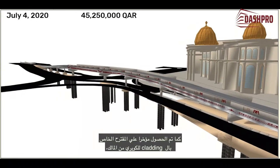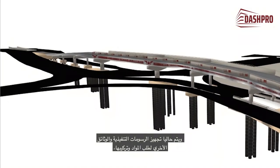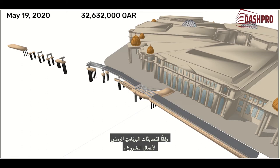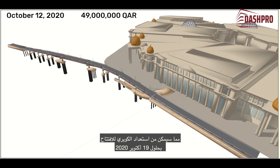The proposal for the bridge's cladding was recently obtained from the client, and executive drawings and other documents are being prepared before ordering and installing the materials. This should also work towards eliminating the project's delay. According to the project's program update, it is expected that the negative effects of COVID-19 will have been completely mitigated by the time that construction activities have been completed, which will enable the readiness of the bridge by October 19, 2020.